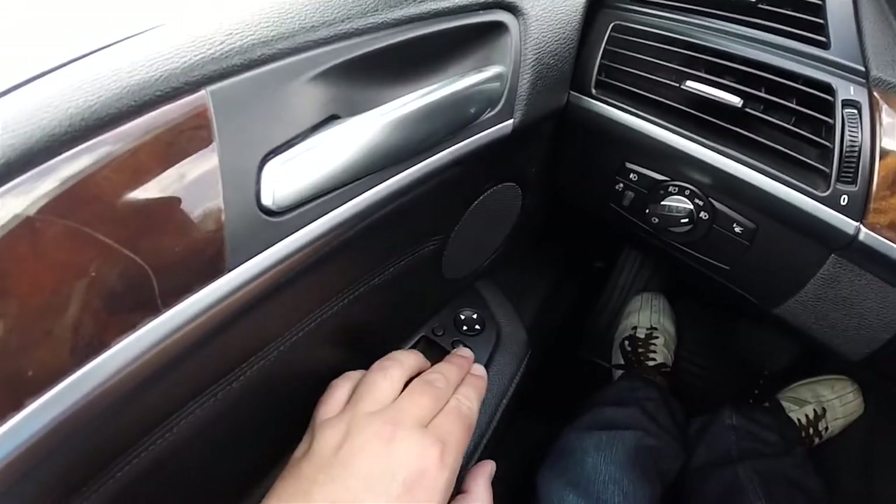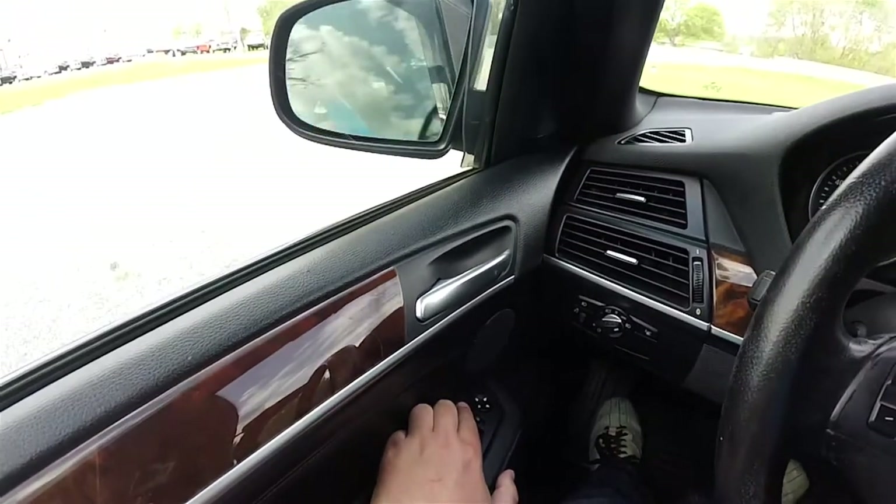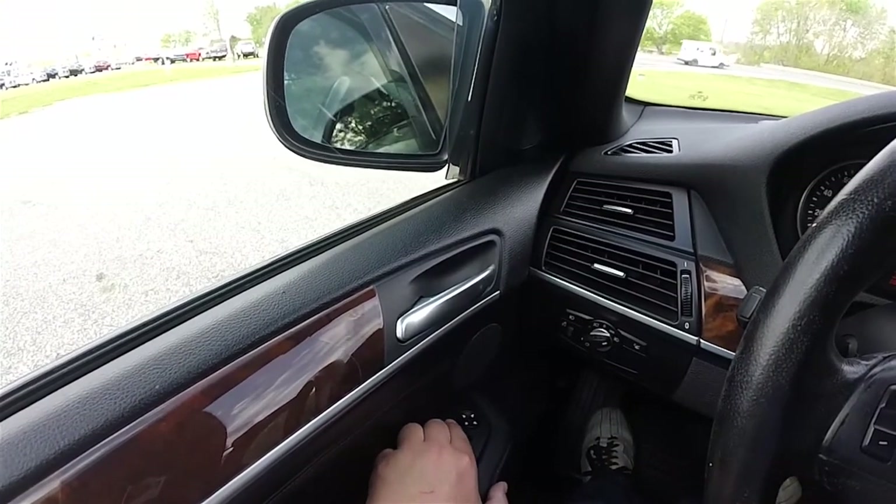Folding the mirrors is easy. There's a button next to the mirror selector switch — just press that button to fold them. To fold them back, just press the button again.